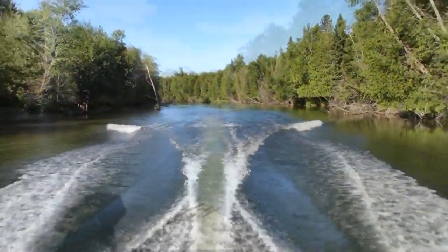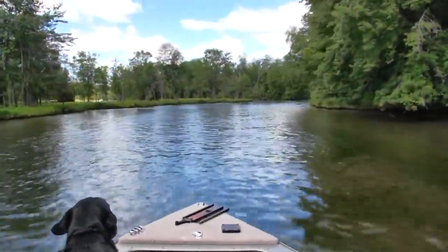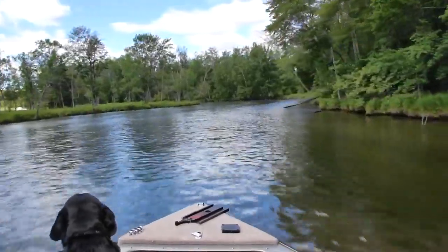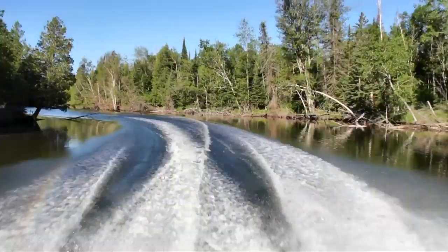The stretch from here to Mission Road is a beautiful part of the waterway. It winds through both hardwoods and marshlands, void of any man-made structures. You can sit back and enjoy the view or feel the exhilaration of the winding river.